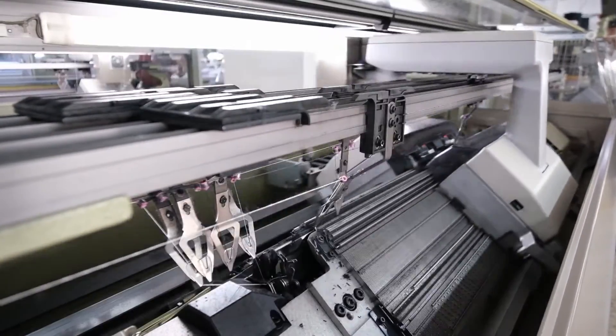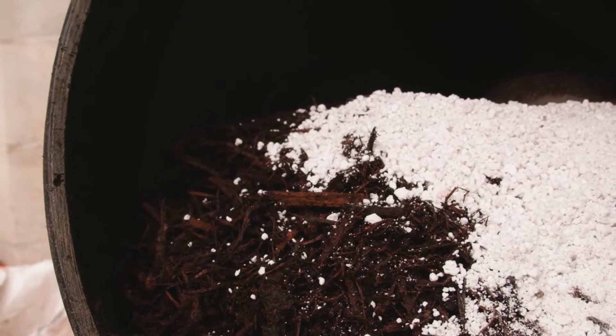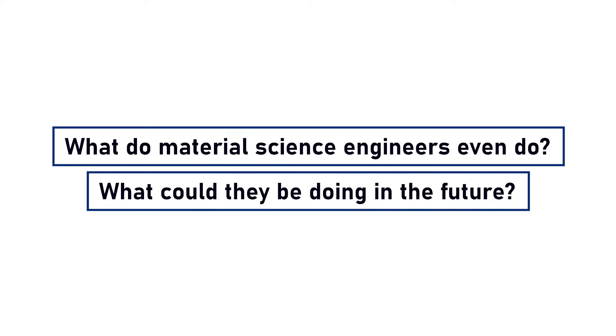Given all of this, it wouldn't seem so surprising when I tell you that this industry — the one that's responsible for making these thousands of materials — is one of the fastest growing sectors in the world. And if you're a science student that loves making things the world has never seen before, it's a field you should definitely consider exploring. What do material science engineers even do, and what could they be doing in the future? The world practically depends on thousands of scientists and industry managers responsible for the large-scale manufacturing and production of these materials.